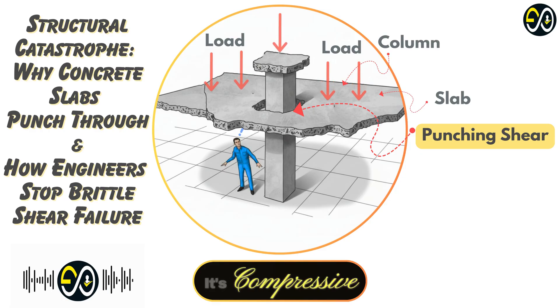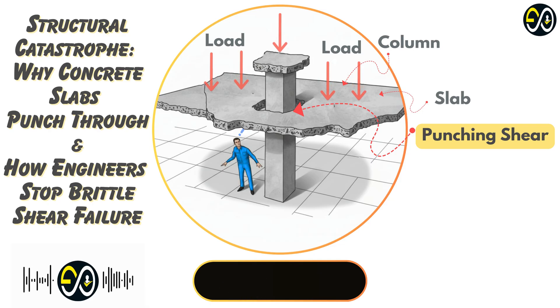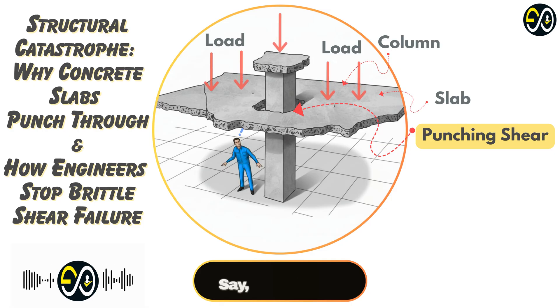And then there's the concrete's compressive strength — stronger concrete helps naturally. The column size and shape also matter. A bigger column spreads the load out more, which reduces that concentrated stress. Shape plays a role too — circular columns tend to perform a bit better against punching shear compared to rectangular ones, especially sharp-cornered ones. One major complication is having openings in the slab near a column, like for pipes or ducts. Cut a hole near the column and you've basically reduced the concrete available to resist that shear force. It weakens that critical zone.